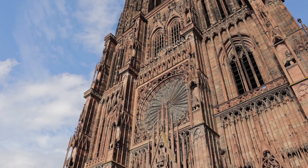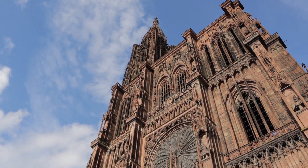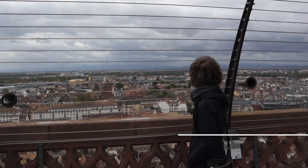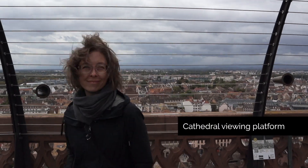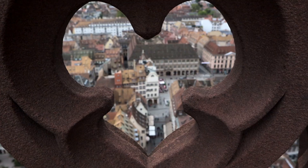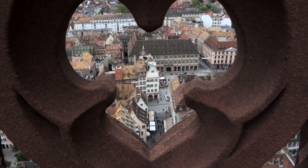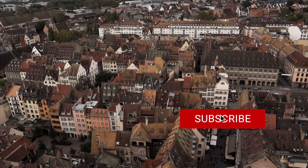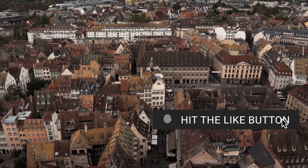The other thing totally worth doing is paying eight euros to walk up to the viewing platform, which takes you to the base of the spire. It's just spectacular — 332 steps, quite a ways up — but from above you get a really neat view of the spire itself, which is exceptional. There's only one bell tower on this cathedral, so that single spire is iconic and really says 'that's Strasbourg.'